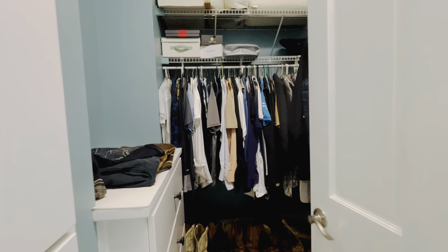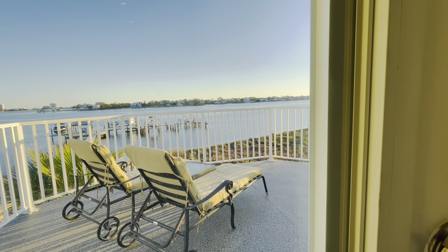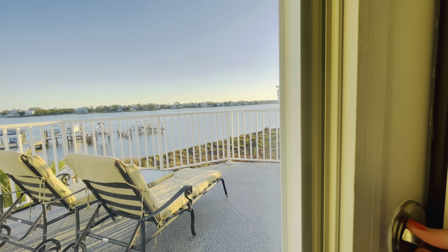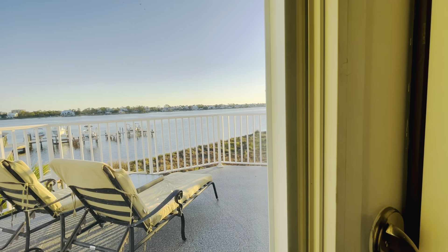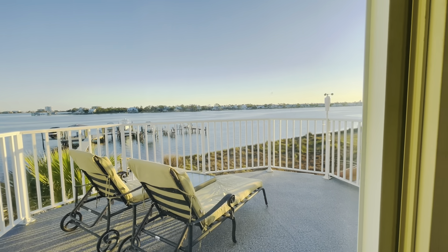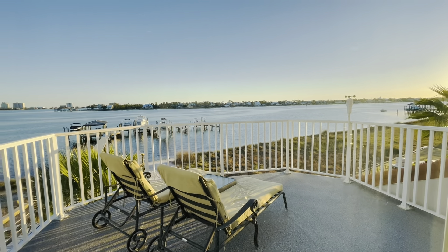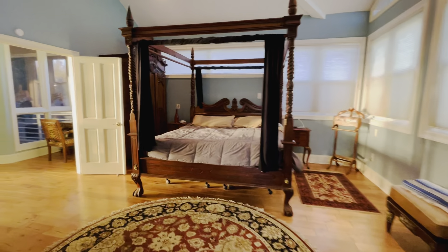Walk-in closet with attic access. Another balcony up here with some gorgeous views. I love all the windows in this room and in this house.